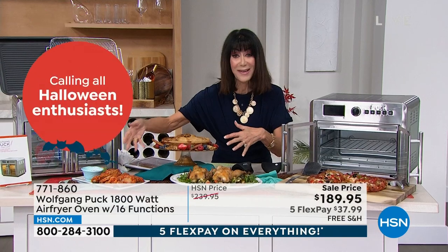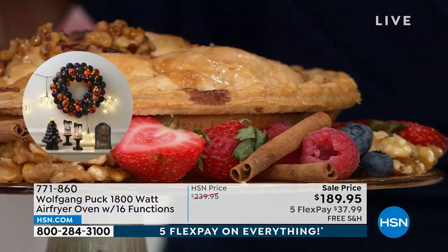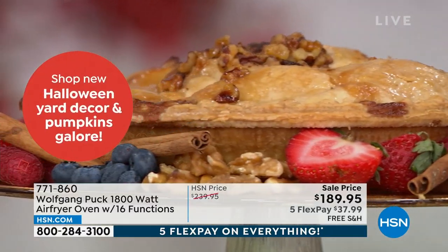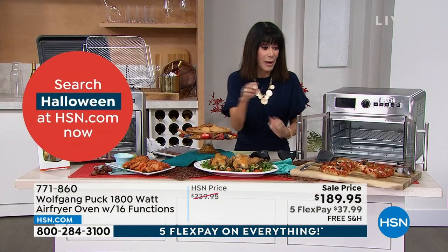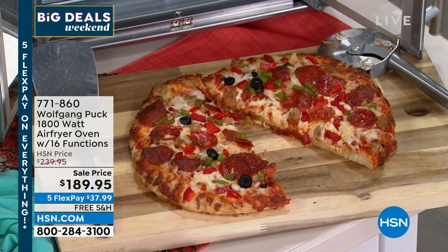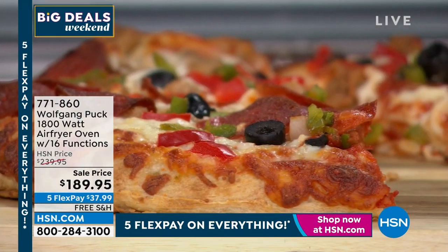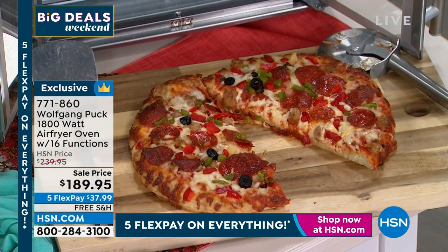Marion, I know you bake in yours all the time — it's perfect for baking. With baking, we want to make sure we get that perfect little crunch to the outside and the crust area. Air frying is the way to go. If you're someone who wants the air fryer but also has a toaster oven — clean up everything in your kitchen and just have this one unit. Today we've marked it down $50, putting it on five flex pay, so it's $37.99 on any credit card to get this home, and we're shipping it to you for free.